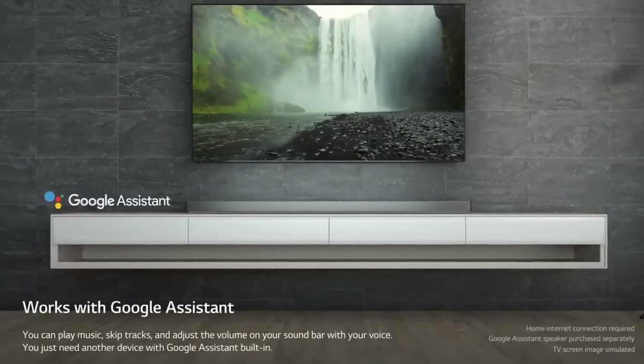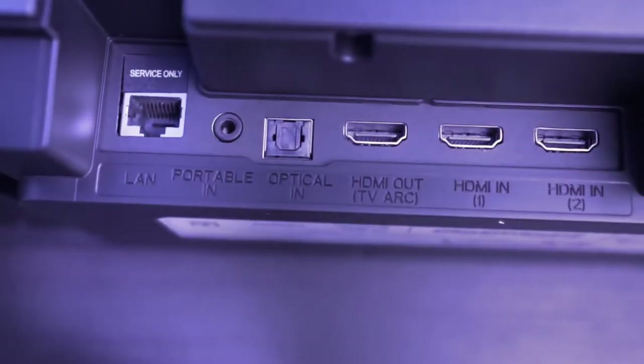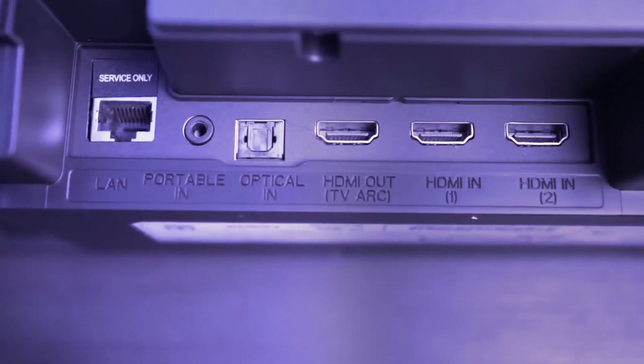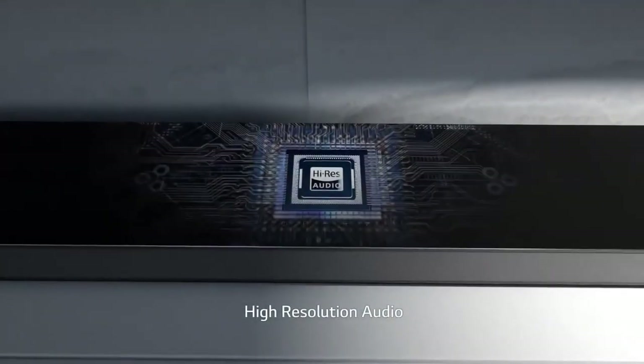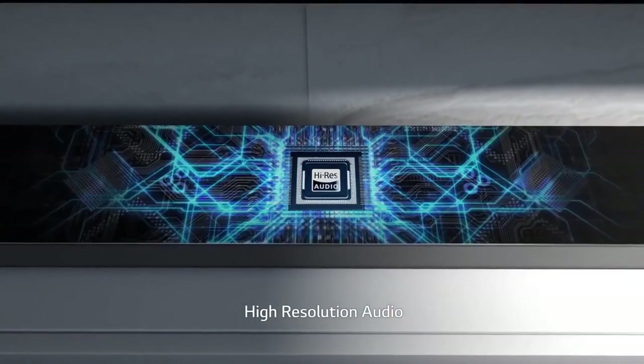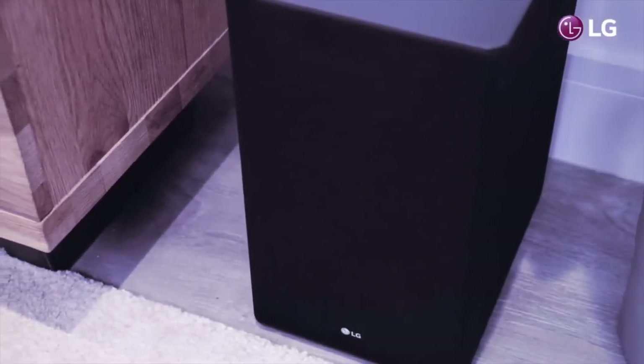Bluetooth streaming is standard, and connections include 4K HDMI pass-through with 2 inputs and 1 output, plus an optical audio input. The SK10YG isn't just about movies — it's high-res audio ready and 24-bit 192 kHz capable. Aluminum tweeters are able to reach up to a high-res audio badge certifying 40 Hz.